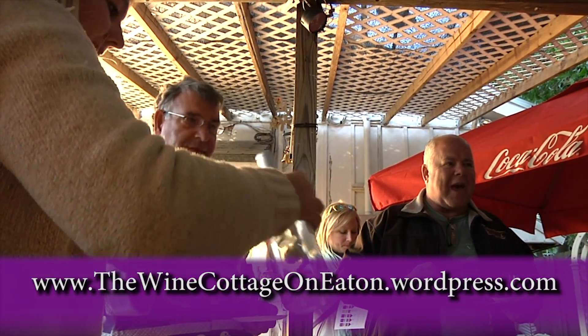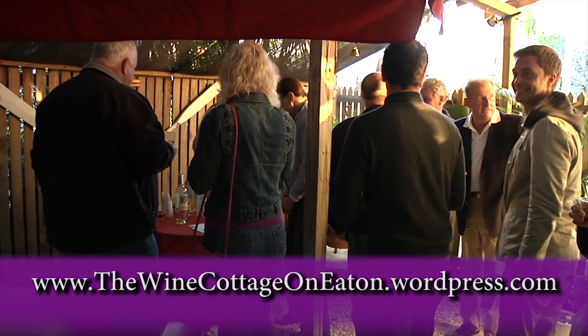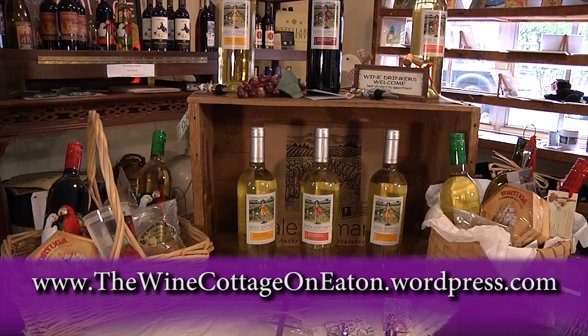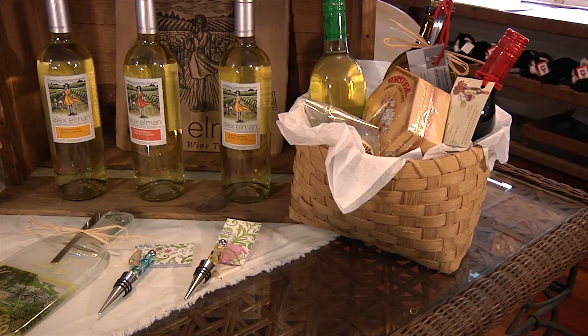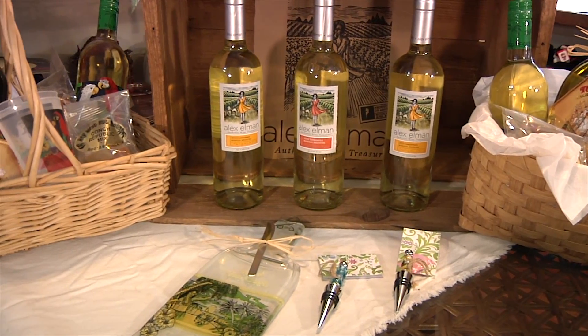We have wine tastings, we have market day out in the garden, we have tarot card readings, and then we do gift baskets that are very popular. We'll put anything you want in there — we can do a gift basket for any occasion.